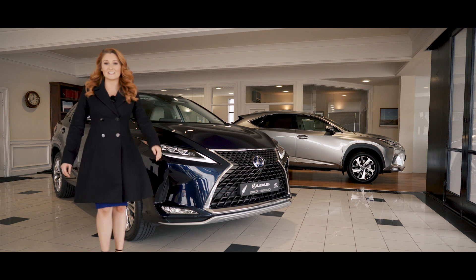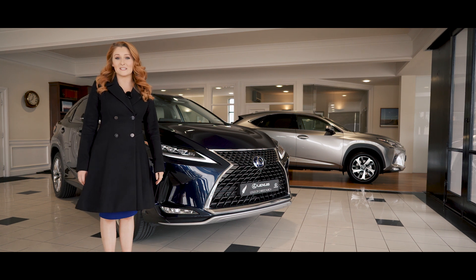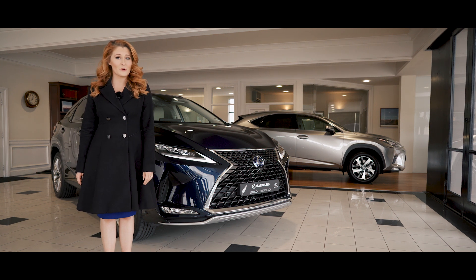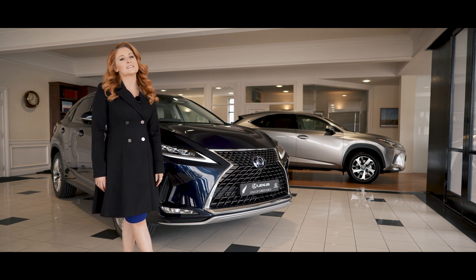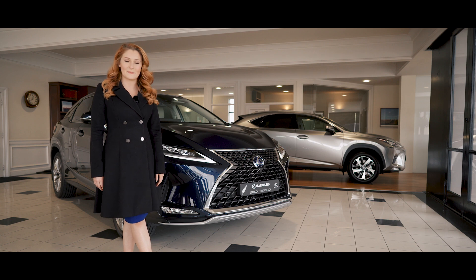Hi, I'm Ruby and welcome to Lexus of Christchurch. Today I want to take the opportunity to introduce you to the all-new Lexus RX. Available in both hybrid and petrol options, it's an understated luxury that you simply must see.